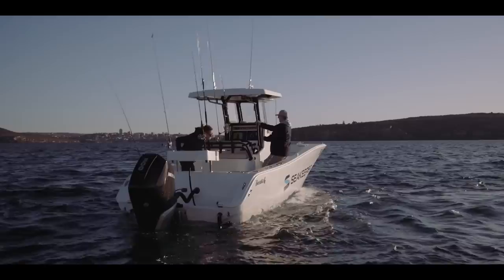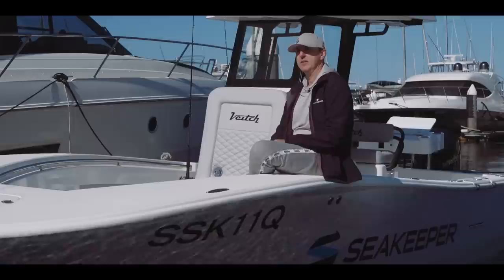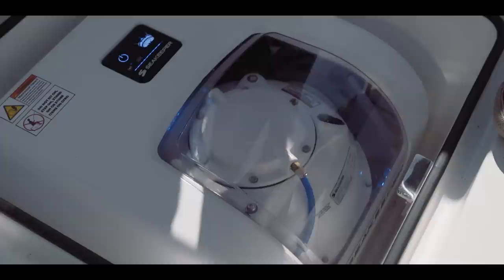The Sea Keeper 1 — the '1' stands for 1,000 newton-metres per second of torque. There's a lot of talk about torque, and the way Sea Keeper measures torque is torque over time — so newton-metres per second. The more torque you can produce over time, the better you stabilize throughout the whole wave action. Alright, talk turkey — what is it going to set us back to get an SK1? Everything inclusive, about $28,000 plus installation.